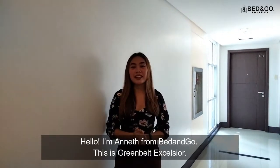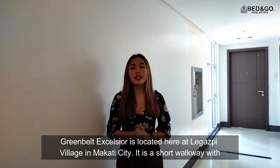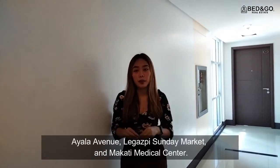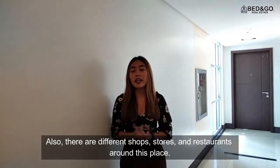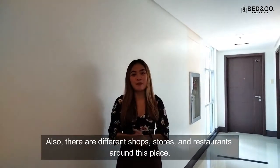Hi, I'm Annette from Ben & Dome. This is Greenbelt Excelsior, located at Legaspi Village in Makati City. It is a short walk away between Ayala Avenue, Legaspi Sunday Market, and Makati Medical Center. Also, there are different shops, stores, and restaurants around this place.